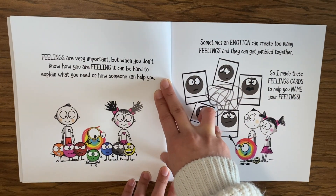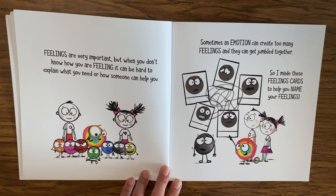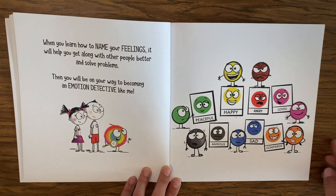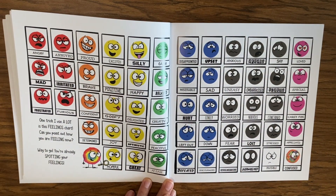These emotions start to create feelings. Feelings are very important, but when you don't know how you are feeling it can be hard to explain what you need or how someone can help you. Sometimes an emotion can create too many feelings and they can get jumbled together. So I made these feeling cards to help you name your feelings. When you learn how to name your feelings, it will help you get along with other people better and solve problems.